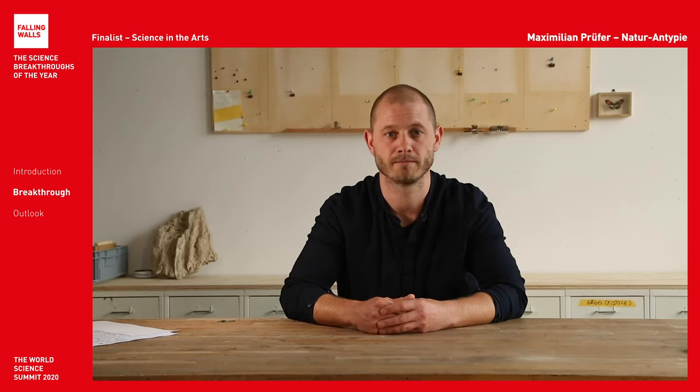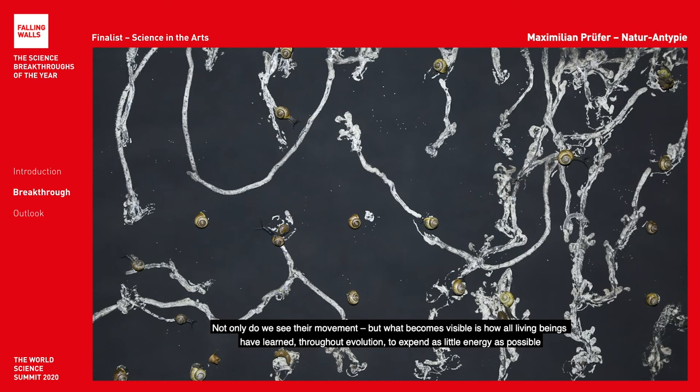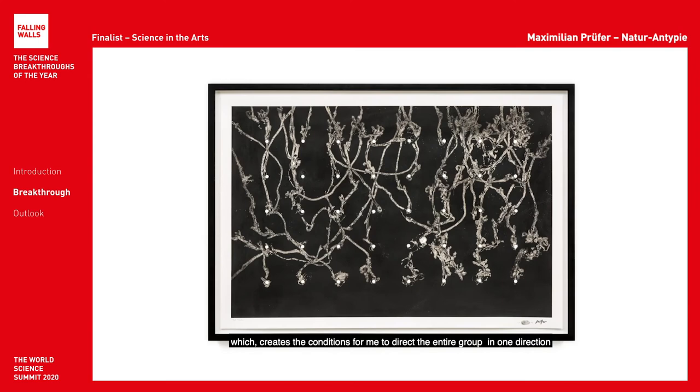This picture was made by placing snails in an ordered grid on the paper before slightly tilting the surface. Not only do we see their movement, but what becomes visible is how all living beings have learned throughout evolution to expend as little energy as possible, which creates the condition for me to direct an entire group in one direction — giving space for us to examine how easily manipulated and directed we can also be as a society.